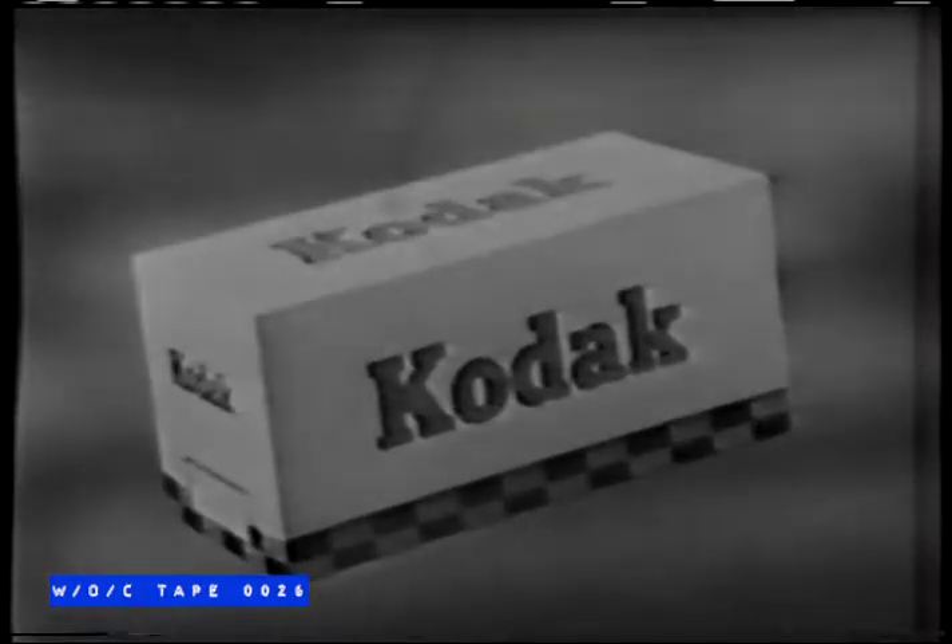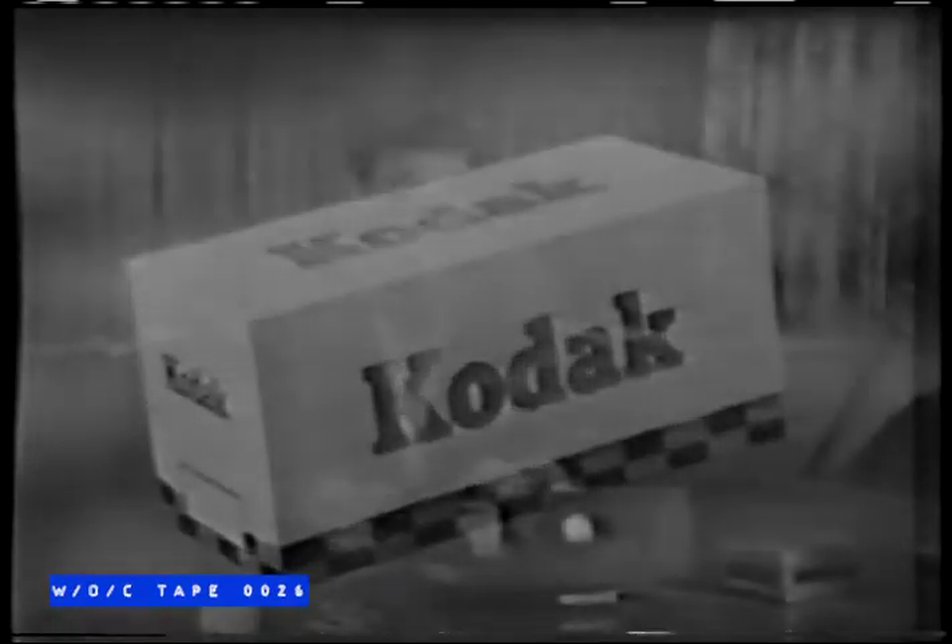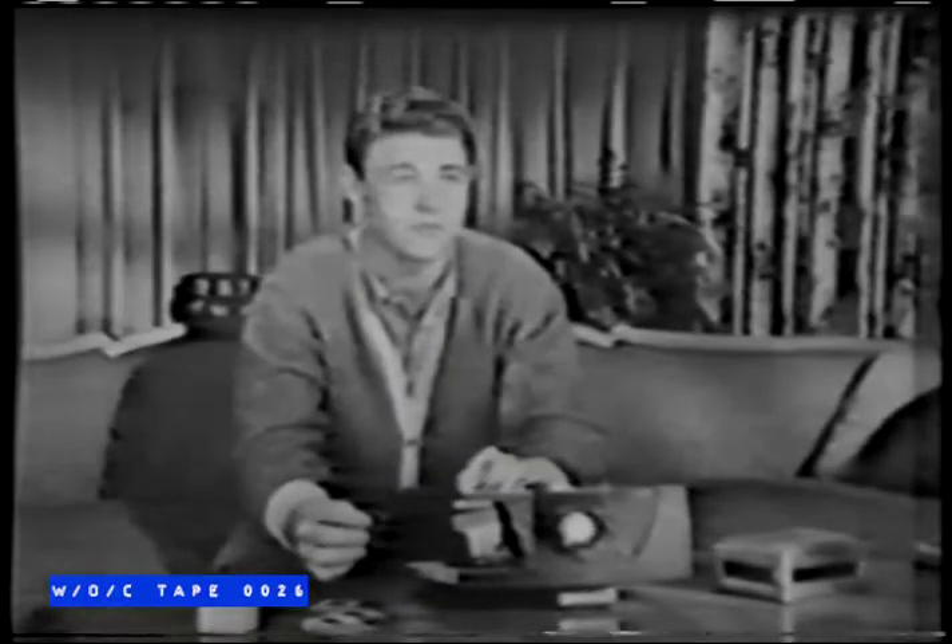Ozzie and Harriet are also brought to you by Eastman Kodak Company, whose fine cameras and film make your good times picture times. And now let's look in on David and Ricky as they enjoy a good time all over again, as big as life and in brilliant lifelike color. How do they do it? Well, let's watch and see.